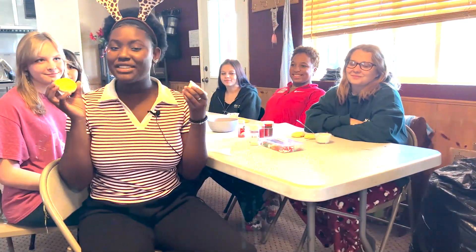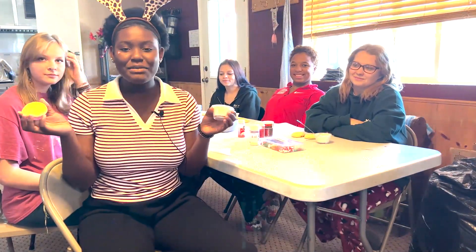Hi, welcome to the Teen Challenge Adolescent Girls Center. Today we're going to be decorating some Christmas cookies with all sorts of different types of frosting. Let's get started. I'm so excited to see what we come up with.